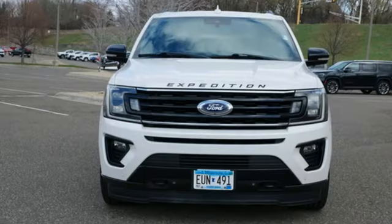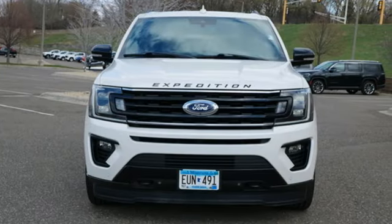Every generation has its Ford. This one's yours. Experience it for yourself today.